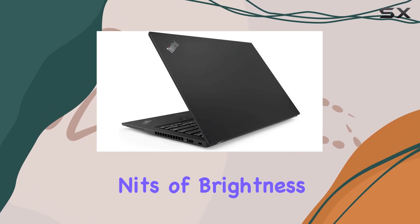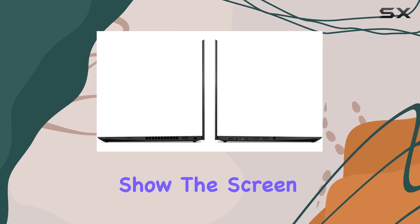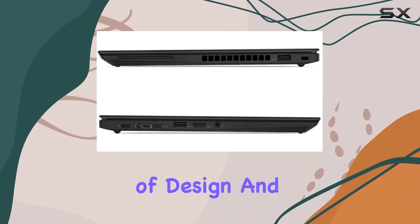Combined with 300 nits of brightness, whether you're presenting to a client or catching up on your favorite show, the screen is up to the task. In terms of design and usability,